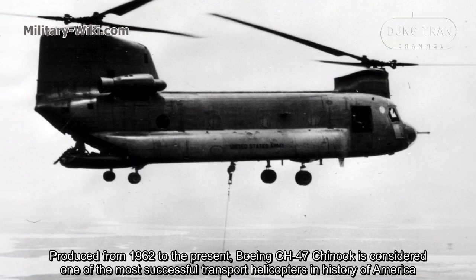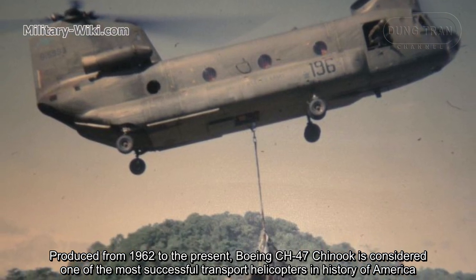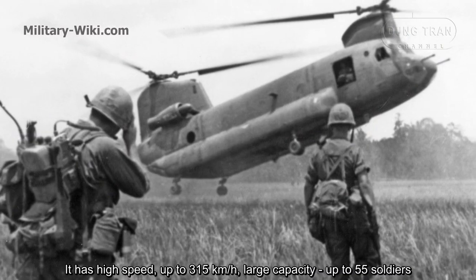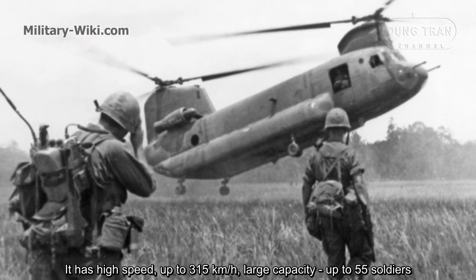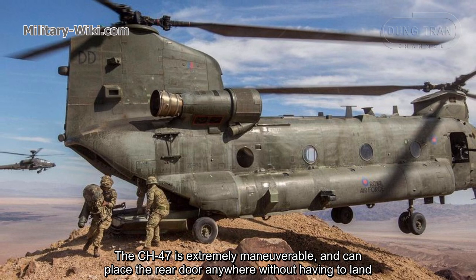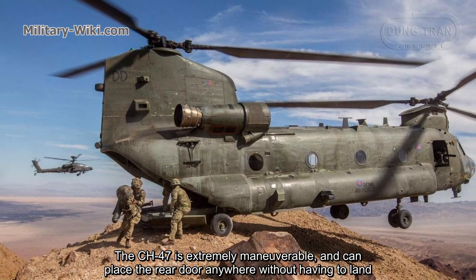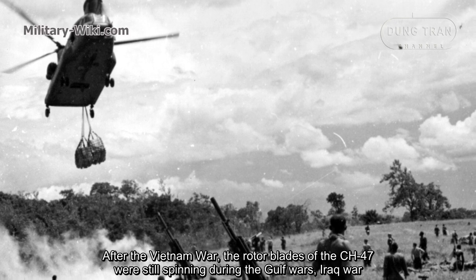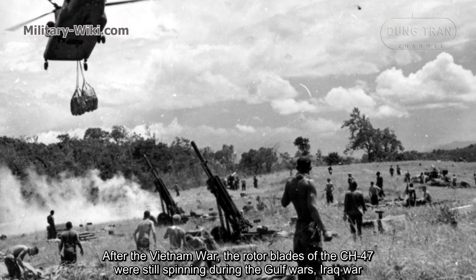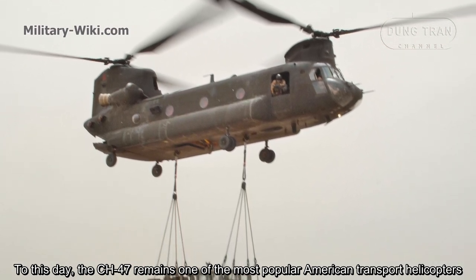Produced from 1962 to the present, the Boeing CH-47 Chinook is considered one of the most successful transport helicopters in American history. It has a high speed of up to 315 km per hour and a large capacity of up to 55 soldiers. The CH-47 is extremely maneuverable and can place its rear door anywhere without having to land. After the Vietnam War, the CH-47's rotor blades were still spinning during the Gulf War and Iraq War, and to this day it remains one of the most popular American transport helicopters.